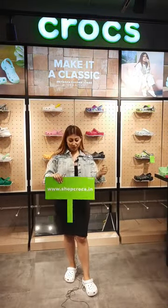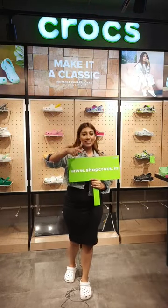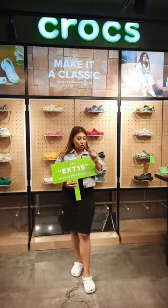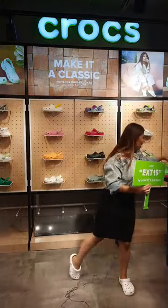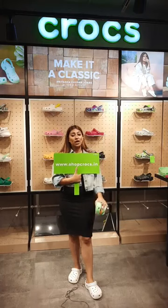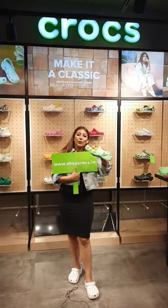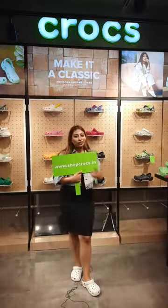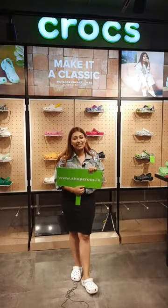I hope you liked the iconic collection of Crocs we brought to you today. Make sure you're visiting shopcrocs.in and using coupon code EXT15 for 15% off — valid only till Sunday. One last time: the Jibbitz contest — go to shopcrocs.in, tell us which Jibbitz you love, take a screenshot, put it on your Instagram story, tag Crocs India, and we're giving away three free pairs of Crocs. Thank you so much for joining in. We'll be back again with another iconic collection. Until then, stay safe!